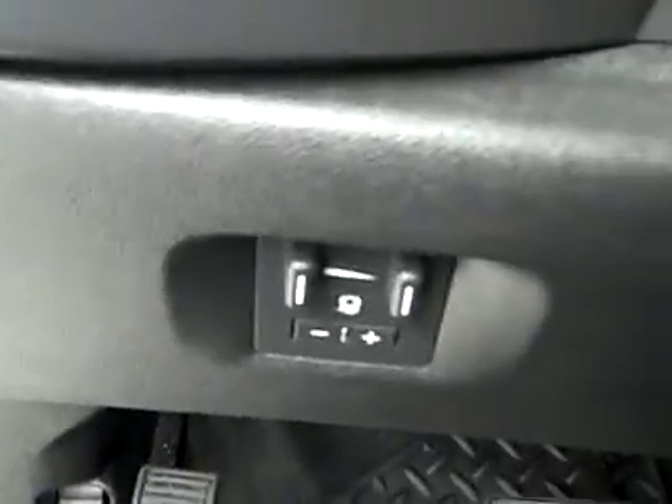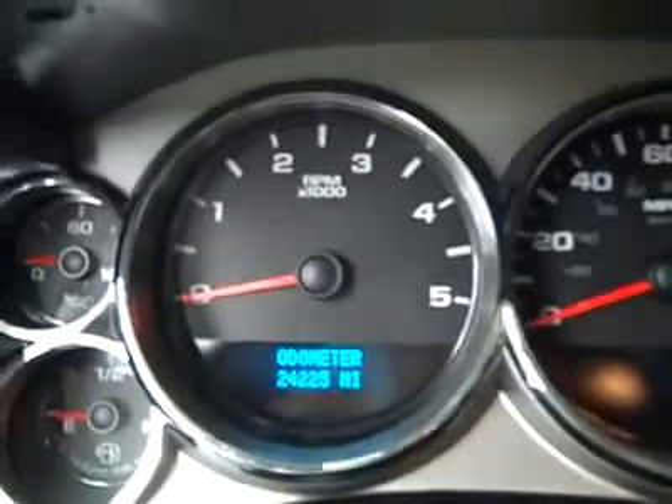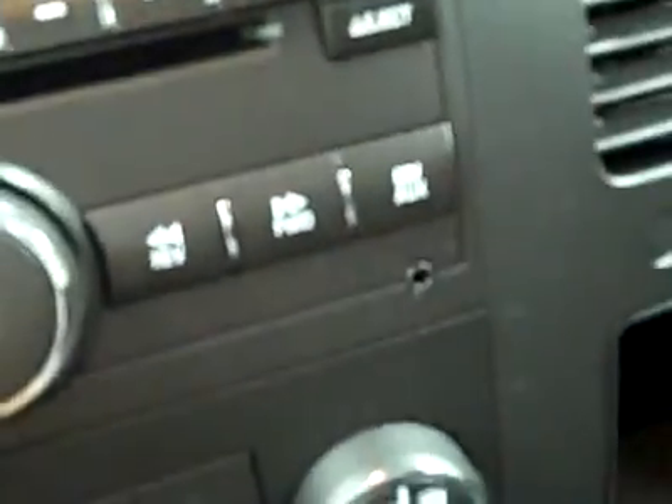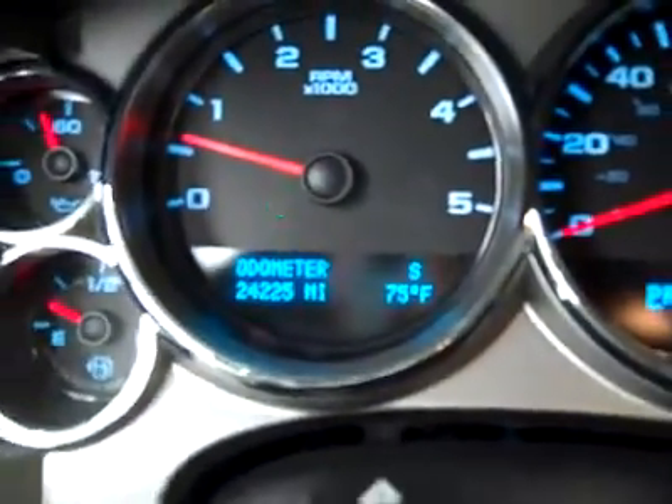Let's take a look up front. Brake controller from the factory. Cruise controls on the wheel, 24,000 miles, torque four wheel drive. Climate controls, CD player and radio with auxiliary input for MP3 player. She fires right up. Headliner's in great shape, and here you can see compass and temperature in the dash by the odometer. The interior looks fantastic.